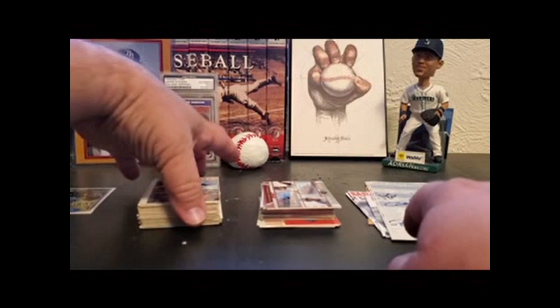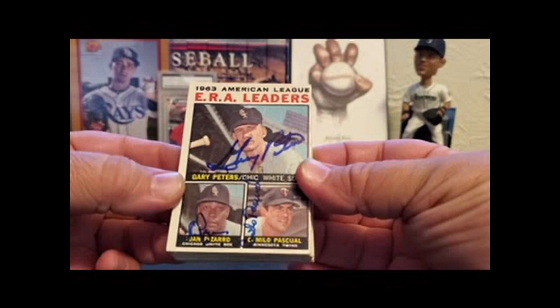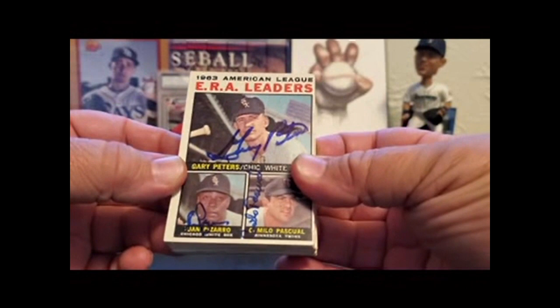I'm going to go kind of fast because this video could easily be 20 minutes if I start telling too many stories. I might stop to add some comments about how I got a card or an interesting fact about the player. But other than that, I'm probably going to move kind of fast. I would be really happy if I could keep this to under 15 minutes.